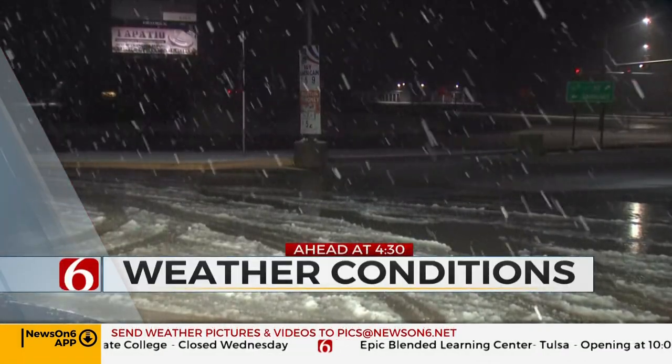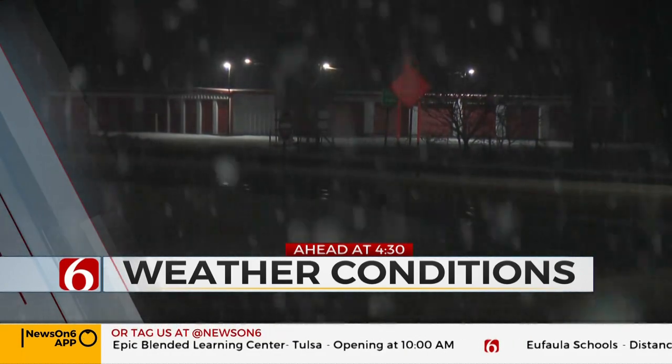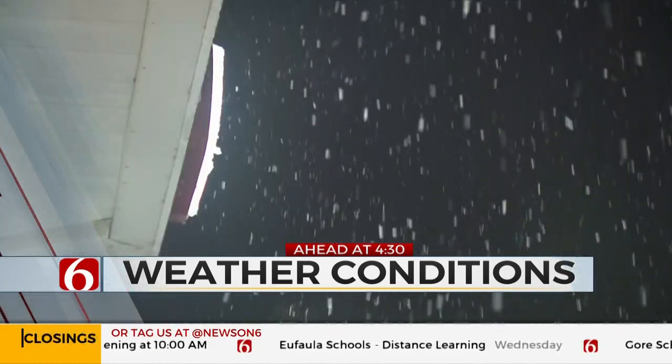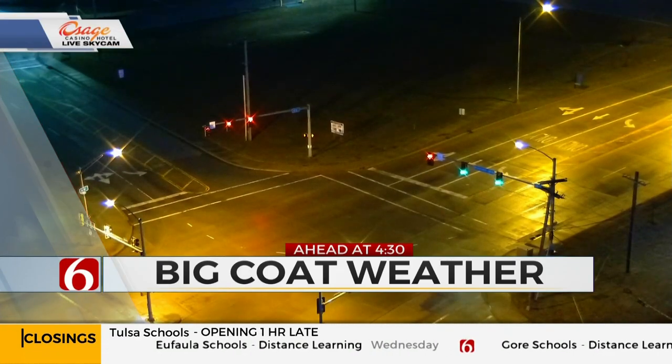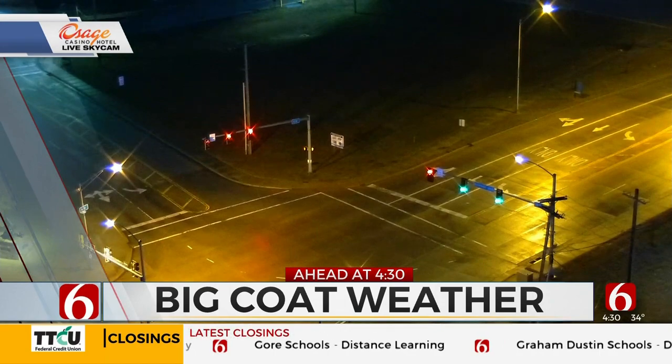Snow on the ground across parts of the area this morning. We have live team coverage for you across Green Country to update you on the winter weather road conditions. And it's a big coat start at the bus stop. We'll break down one day this week when sunshine and warmer weather will return.